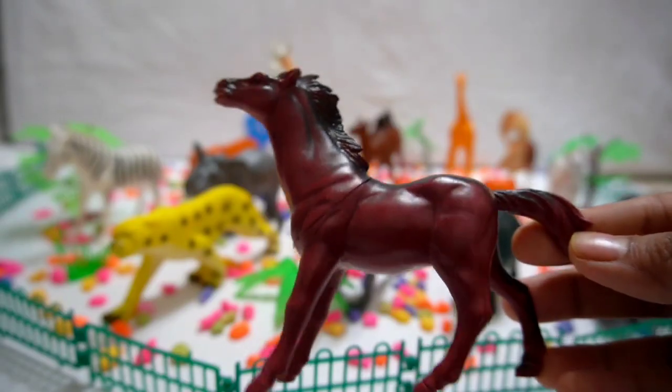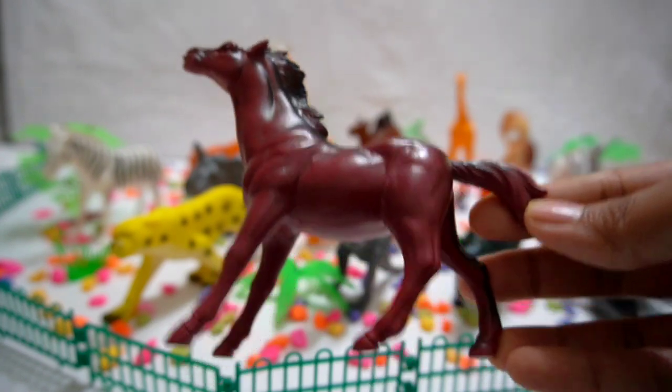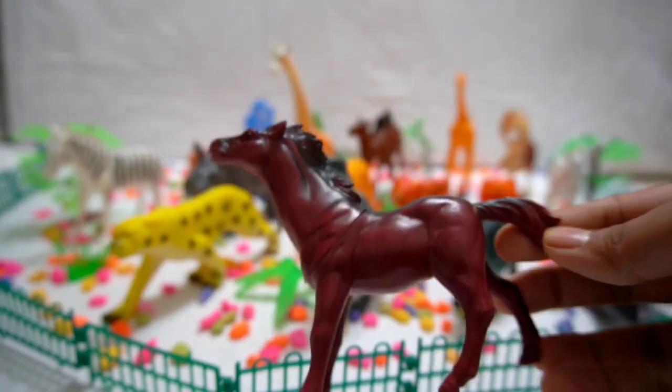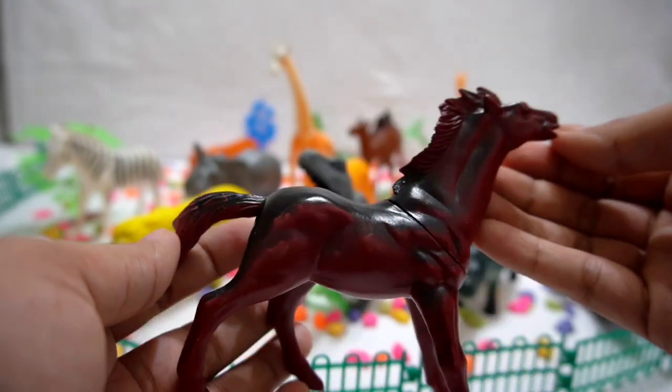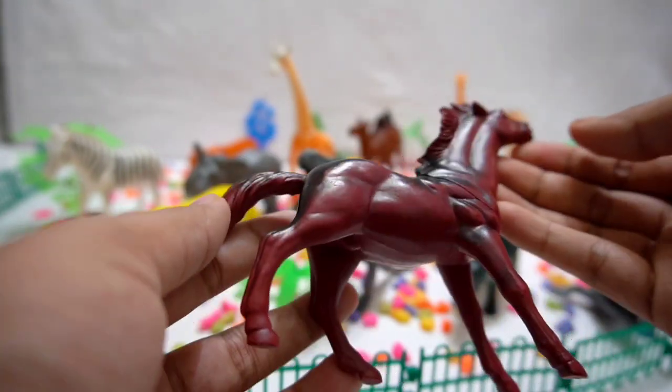Horse! Giddy up and saddle up on the back of the gentle horse. Join us for a delightful ride through lush meadows and feel the joy of freedom as we gallop together.